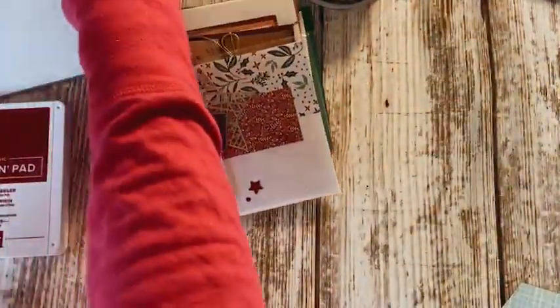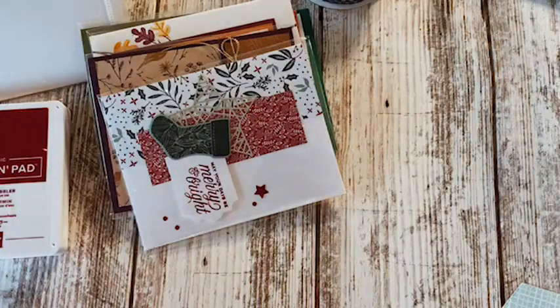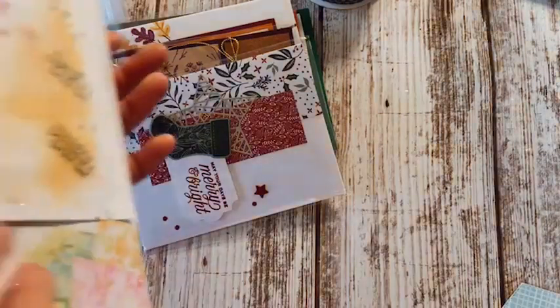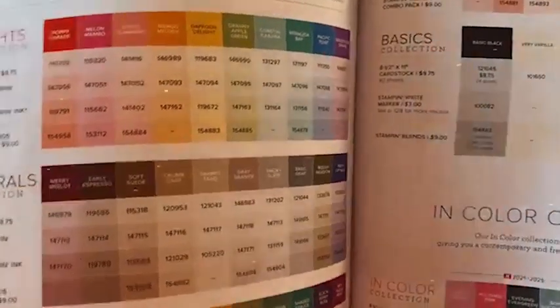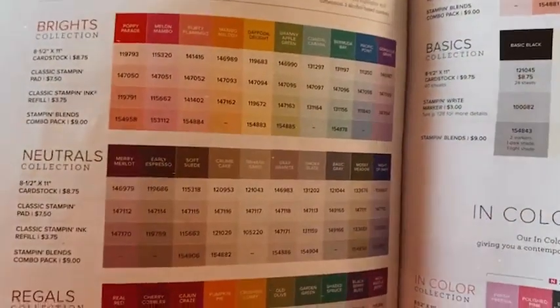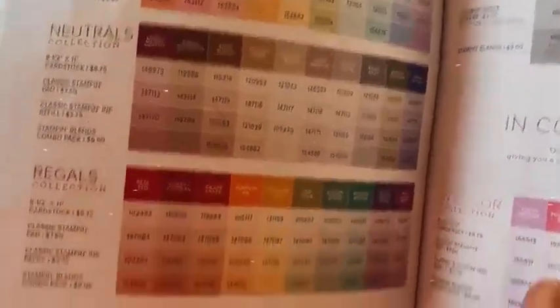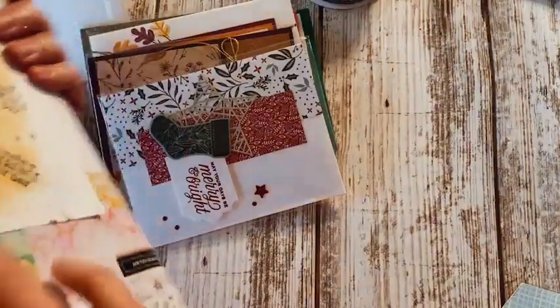That is it for today. I wanted to just jump on here — it's kind of my first time really getting back into the groove of things after our big move. Don't forget about the sale coming up next week; I'll be popping on here a lot in the next week or so just to remind you. Take a look at your paper supplies — are there any colors you need to get? Are there any inks or dies that you're wanting?